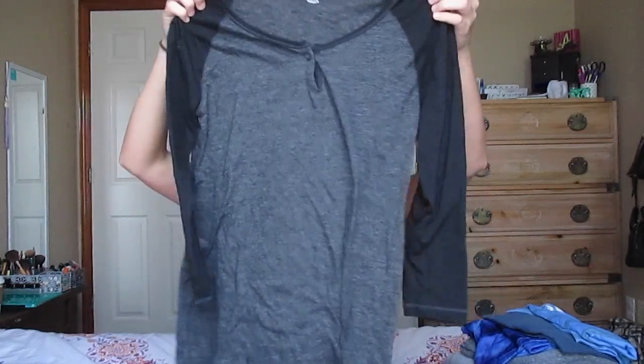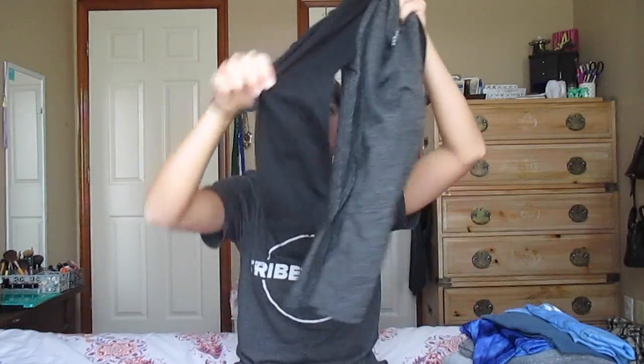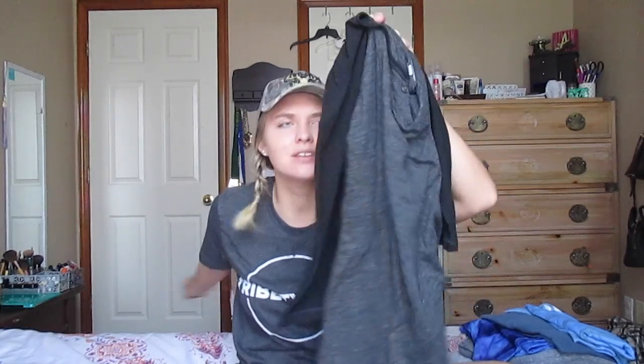First things first, one t-shirt I always wanted was just one of those baseball tees — the three-quarter length kind. So I got one of those, just a gray with black. I tried it on and I was like yes, I just want this. I've been trying to find a good one and all of them are either way too tight or way too big, but this one fits perfect. So I was really excited about that.